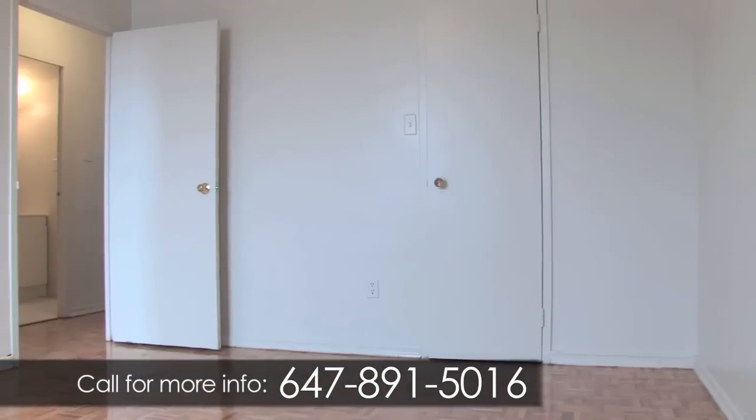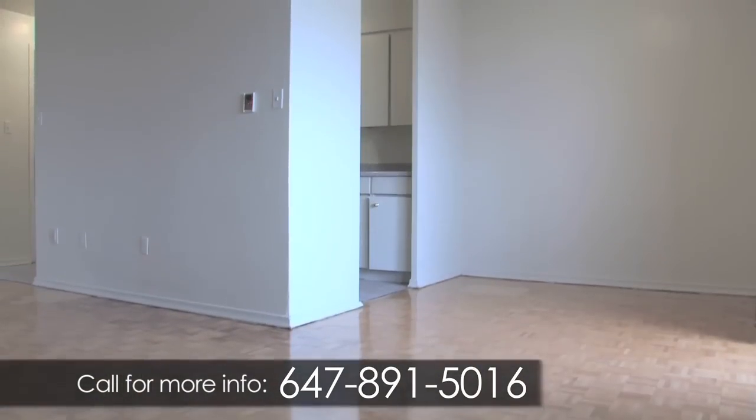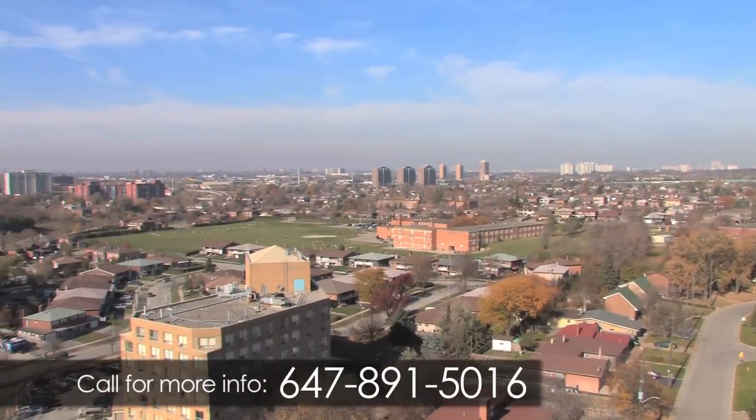Our bachelor, one and two bedroom apartments are sure to impress with their condo-like feel. Each suite features spacious design, hardwood flooring and modern kitchens. Select suites offer a gorgeous city or parkland view from the balconies.